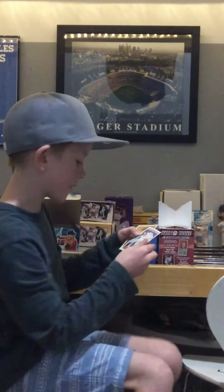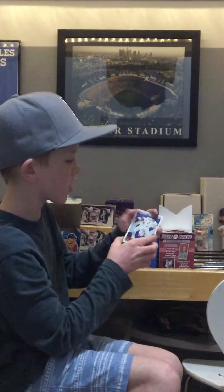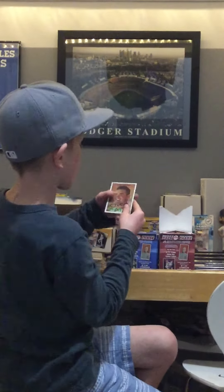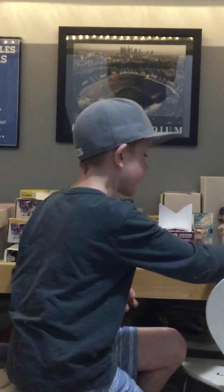There's a Mets card — Juan Lagares. I don't know who that is, but I do know who Curtis Granderson is. Cool. And the last card — Chris Heston. That's cool. So that's it for this video of Cormac's Cards.